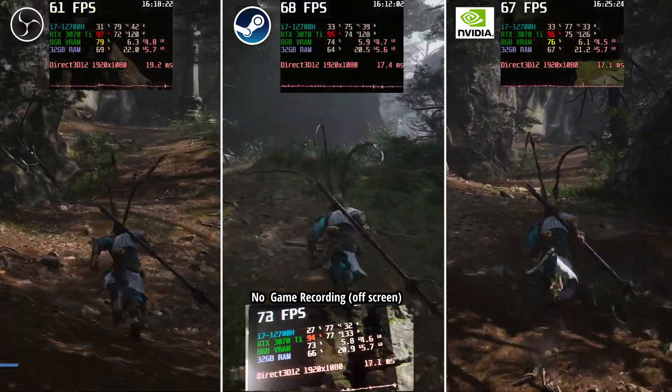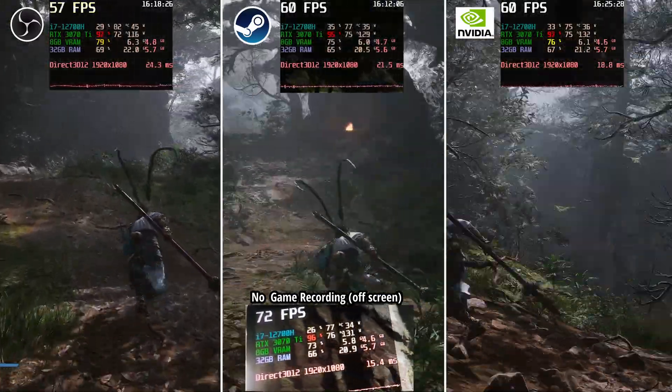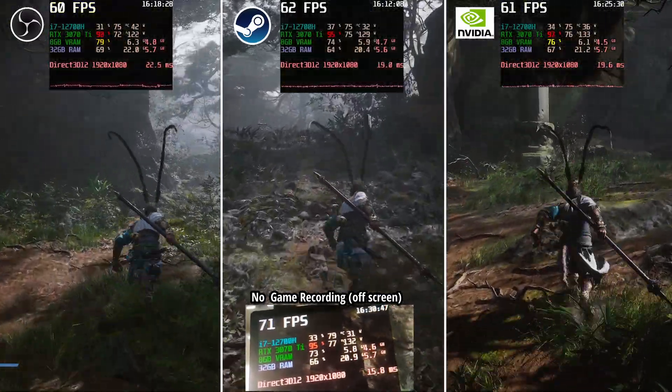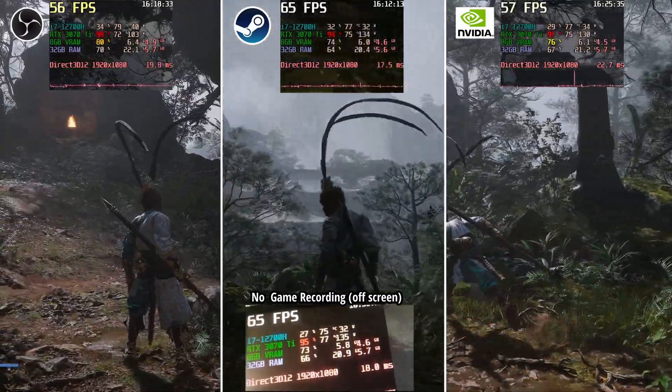That's my little test — let me know which one you think performed better based on this test. I'm going to try to make more if I find something different in other demanding games, and I'm going to share with you either in the comment section or make a separate benchmark video for it. Thanks for watching.